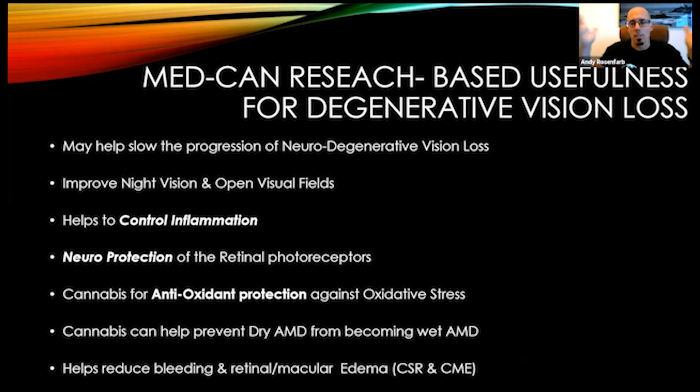MedCan is the term I use for medical cannabis. So how does it work for your vision? We know it may help slow the progression of neurodegenerative vision loss — I have seen that with patients. It improves night vision, and it can improve dark adaptation. For people with retinitis pigmentosa and Usher syndrome, it takes a long time for the eyes to adapt to a dimmer environment. CBD and medical cannabis can help improve this night vision and help with that adaptation function.